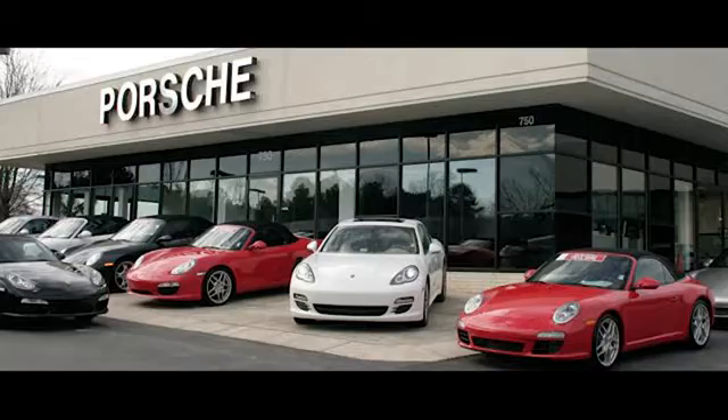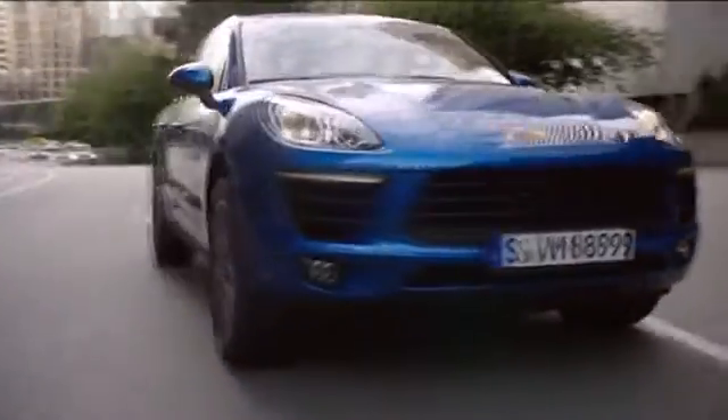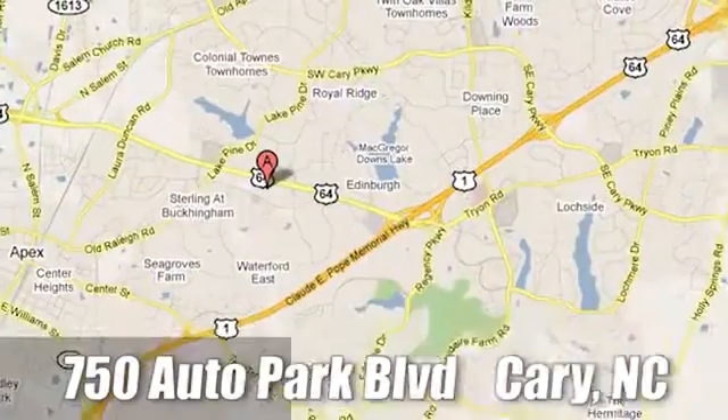Leith Porsche, the name you can trust since 1969. For a dealer more passionate about Porsche, you have to go to Germany.